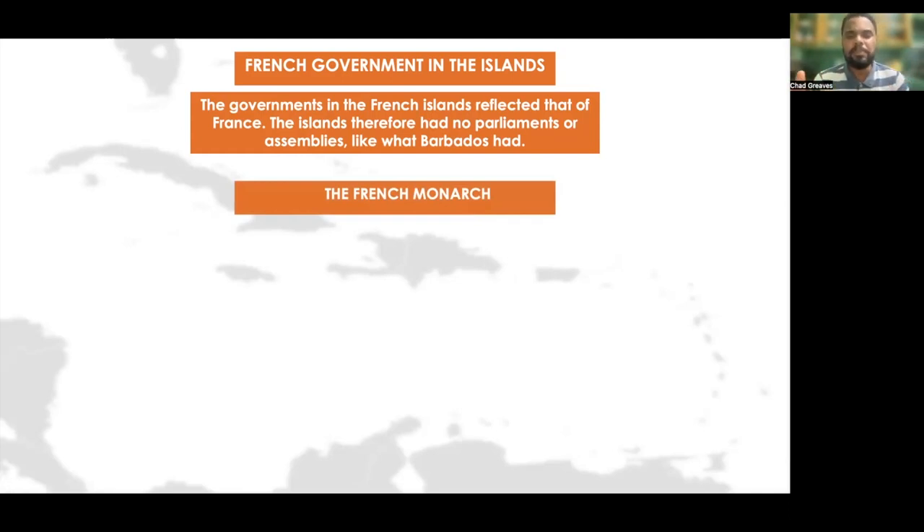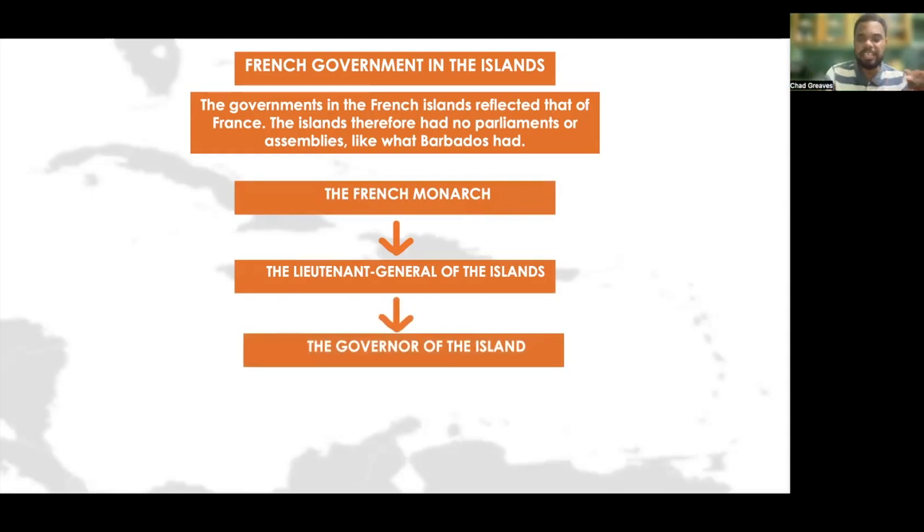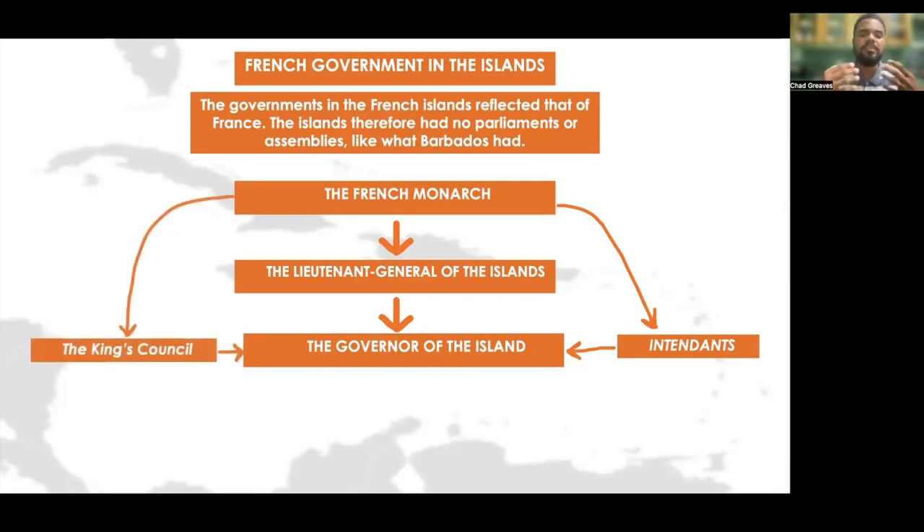The French government was structured as follows: the ultimate power was the French monarch. Under the French monarch, there was the lieutenant general of the islands — like the governor of the governors of all the islands — and then the specific governor of each island. The French monarch also instituted a king's council that gave advice to the governor of the island to ensure policies were carried out in favor of the monarch, though the council played no part in implementing legislation, as was the case with the English islands.